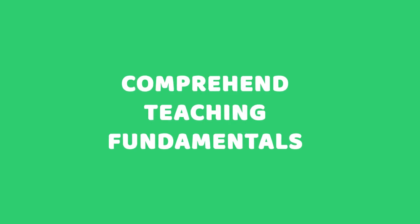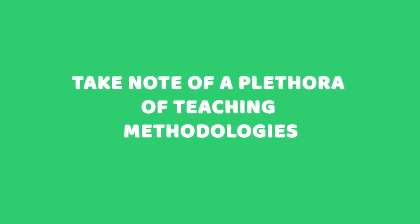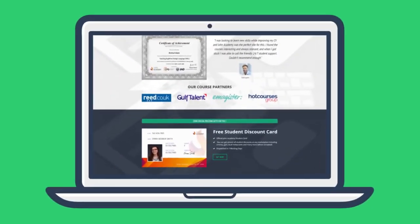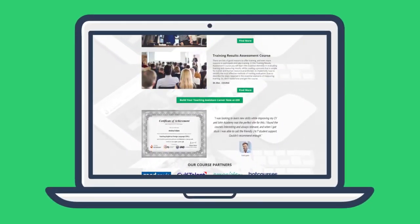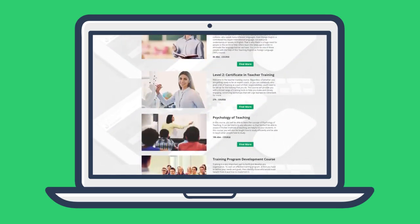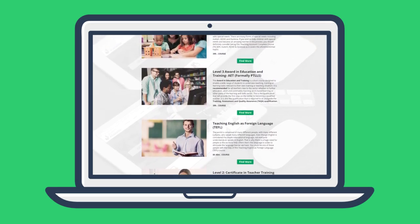Comprehend teaching fundamentals and take note of a plethora of teaching methodologies for constructing engaging and informative courses. This teaching assistant bundle consists of eight courses — successfully complete all of them to receive a professional teaching assistant award.